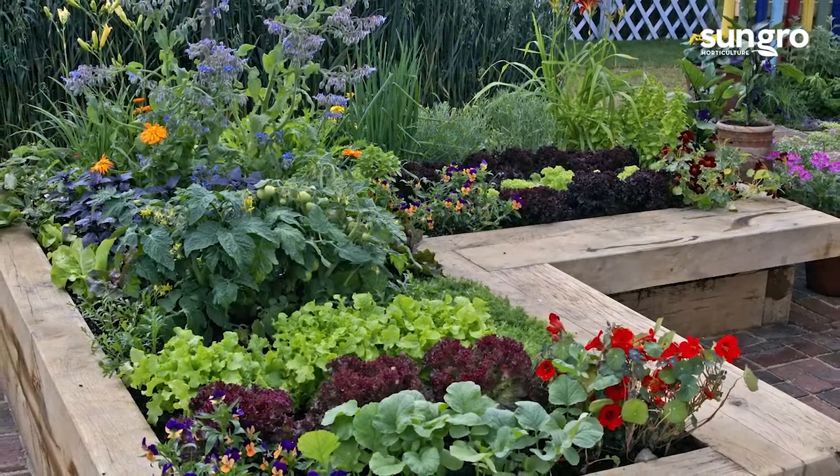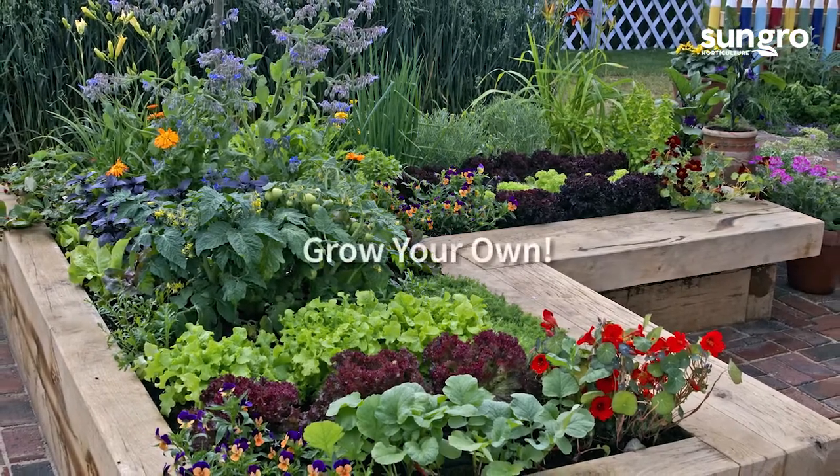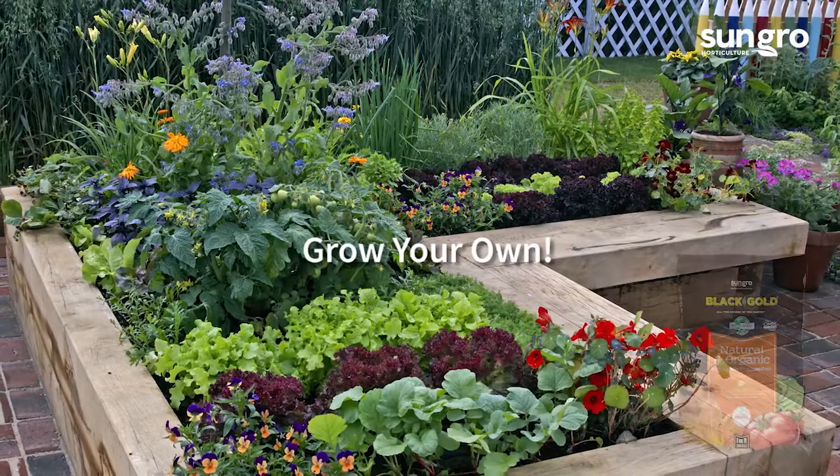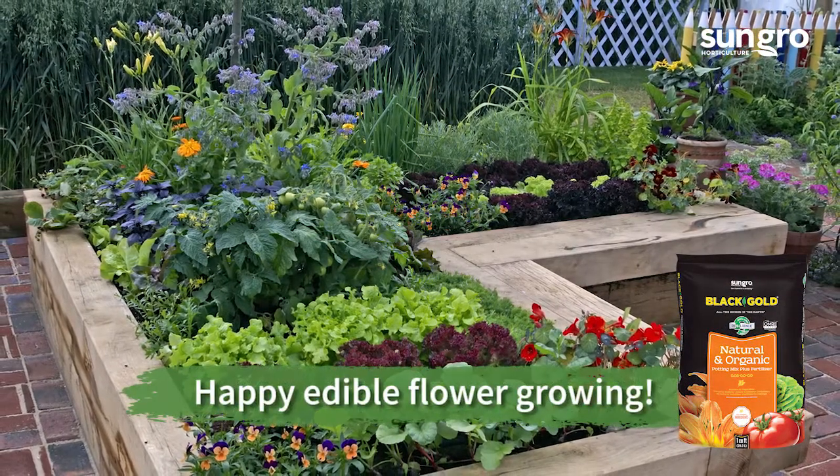Grow any of these edible flowers in your garden to add extra beauty and flavor to your seasonal dishes. All will thrive in black gold natural and organic potting mix. Happy edible flower growing!